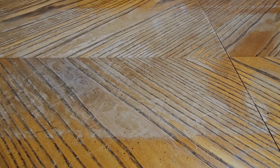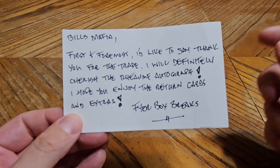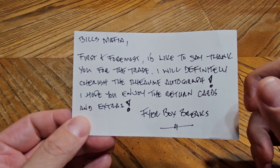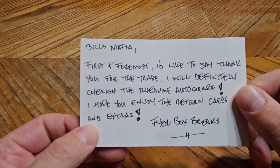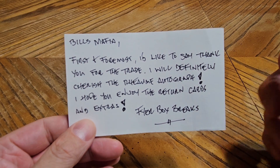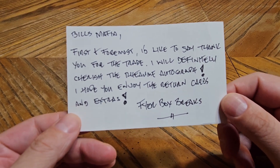Hopefully this one's a little better. We'll start with Firebox Breaks — go over to his channel and give him a sub. He posted the card that I traded to him, so if you want to see what he got, go check out his videos. My channel's name is right in the title of his video. So this is from Firebox Breaks.